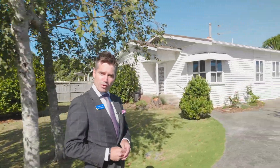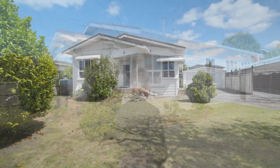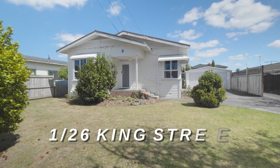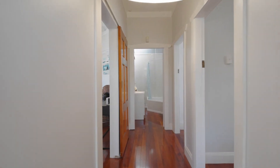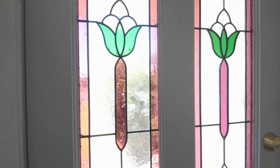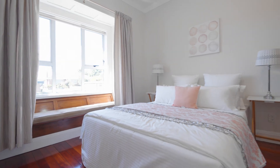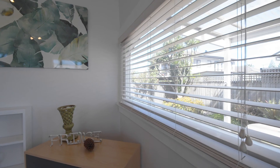Ladies and gentlemen, it is our absolute privilege to present to you 1/26 King Street, Papatoetoe. From walls to floors, tiles indoors, this beloved home welcomes you with open arms, with characteristics dating back to the 1940s in timeless architecture, brimming with opportunity to build on a classic timepiece. You will love how this home blends old with new, giving you a chance to preserve its character while adding your own modern touches.